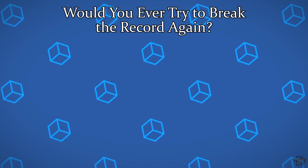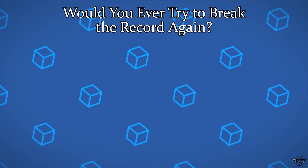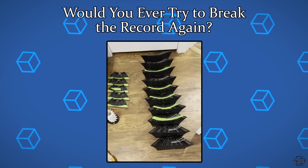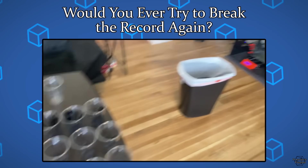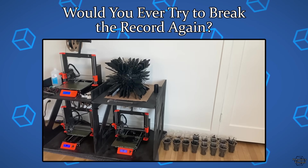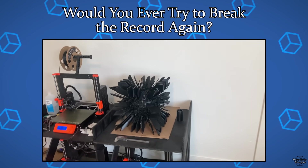Would you ever try to break the record again? Maybe. I learned a ton from this project and I know what I'd do differently. I'm planning to lay out my thoughts on what I'd like to say to the next person that tries this record, but I think I'm going to save that for another video later down the line.